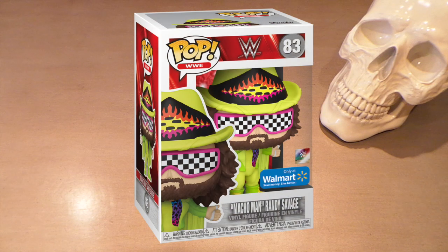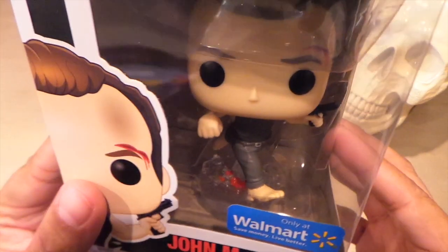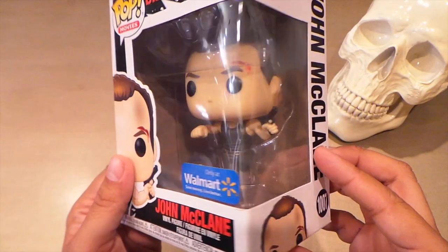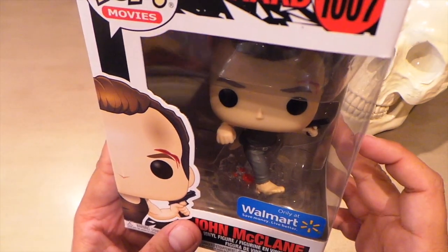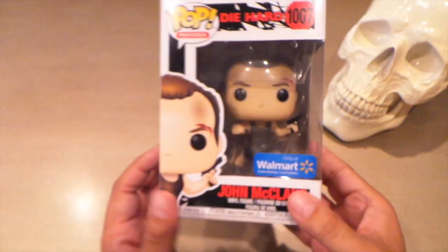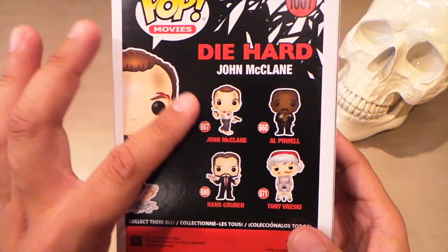I was also looking for the Macho Man with the checkered sunglasses but struck out on that one. But I did find this John McClane — the one where he's running on the glass and his feet are bleeding. Really nice action pose on this one. The face is kind of plain, but they got the wounds right. A pretty memorable scene when he runs across the glass. They did a good job conveying that in the pop, and this one's going to look good with the rest of my Die Hard pops. I have all of them.